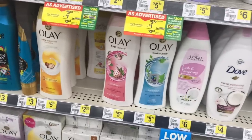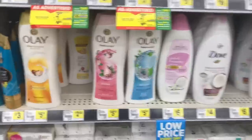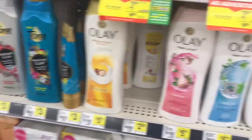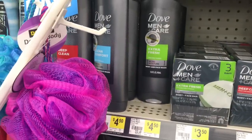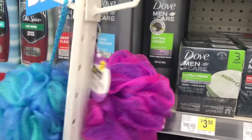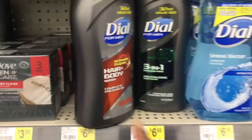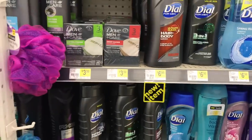Next we will be grabbing an Olay body wash — they are $5.50. There are several to choose from, so we're just going to pick one. For the fellas, you can grab a Dove Men+Care body wash for $4.50 as a substitute, or you can get one of the bigger Dove ones — you'll pay an extra dollar because there are no digital coupons for those.